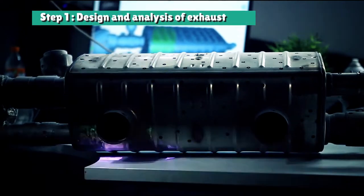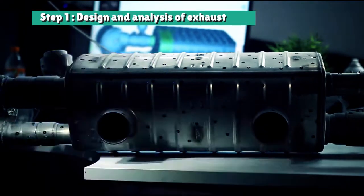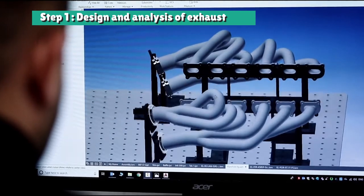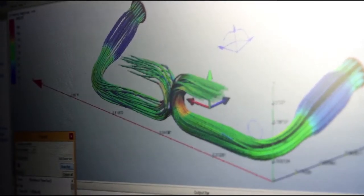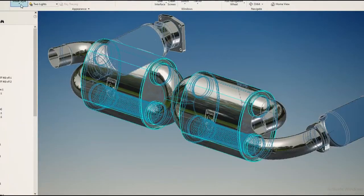Various scanning techniques are used, and then computer models are created of the exhaust and its fixtures. CFD and acoustic models can then be used to ensure the exhaust design will produce the best power and sound characteristics.